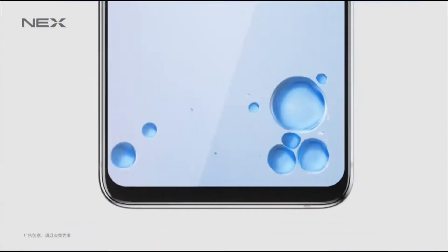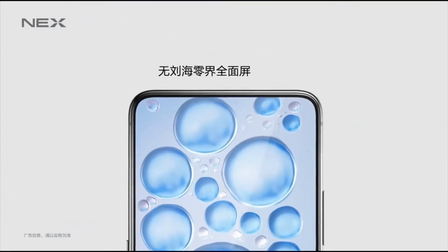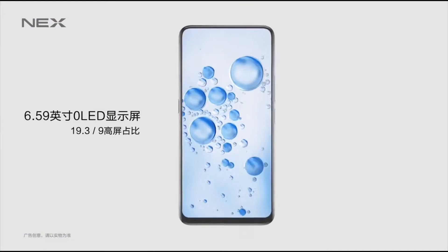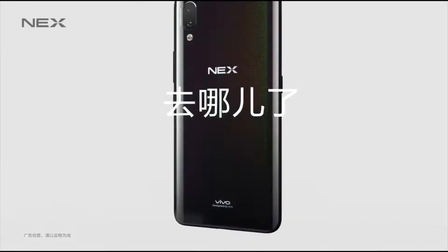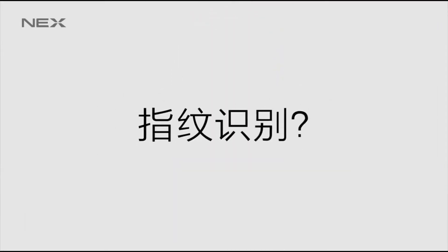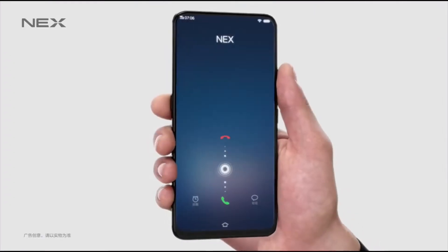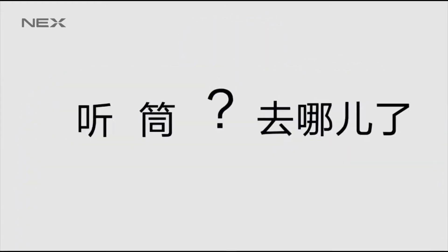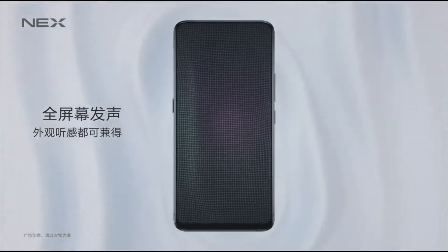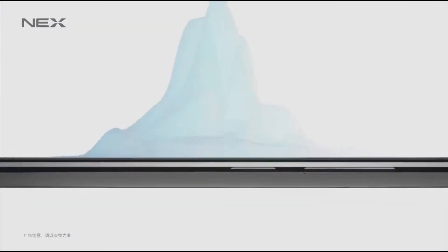With the Vivo Nex, we have impressive stats: a 6.59-inch screen, 1080p, 12-megapixel camera, 8 gigabytes of RAM via Snapdragon 845, and a 4,000 milliamp-hour battery. The crazy impressive feature is that the screen-to-body ratio is an impressive 86%, which is far superior to any other phone on the market right now, including the iPhone X and Samsung Galaxy Note 9 or S9.